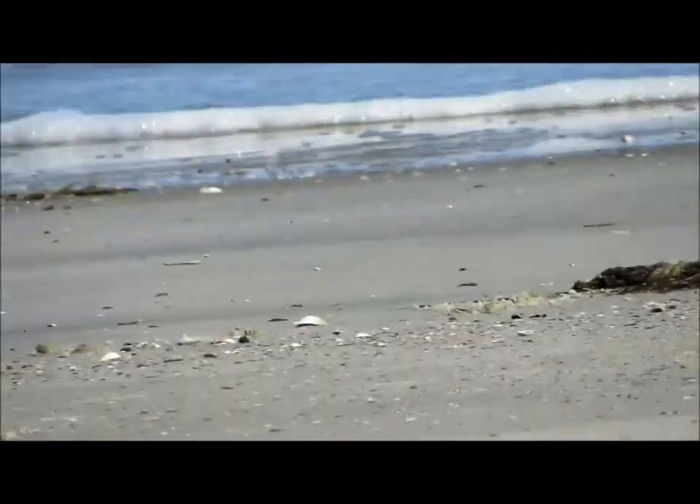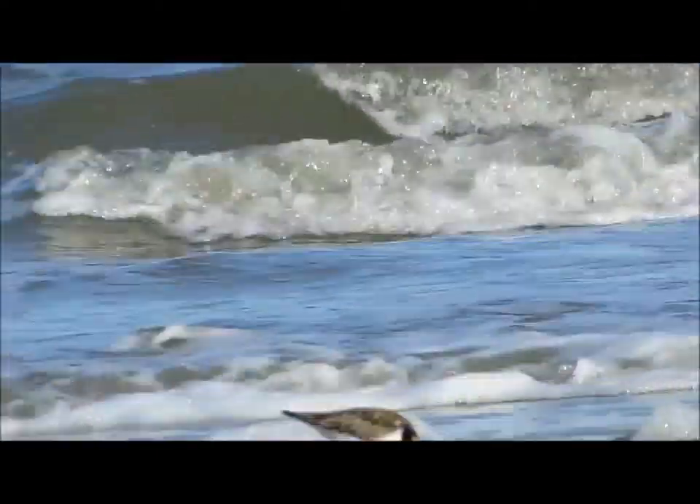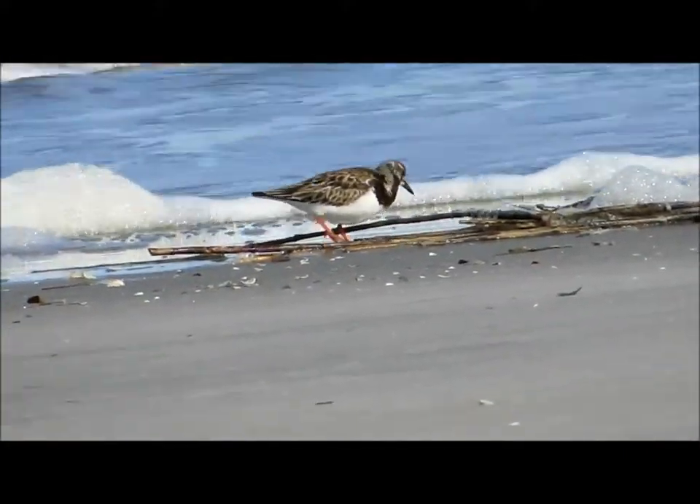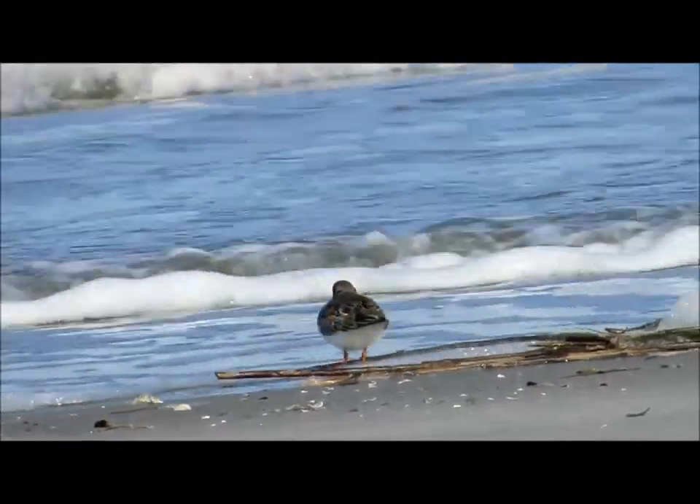The high tide is at 5 o'clock today. Let me see if I can just hold this camera still. Beautiful bird. So again, this is called a ruddy turnstone. There's actually a street in Sea Pines Plantation named for this bird.